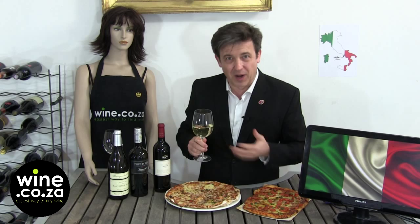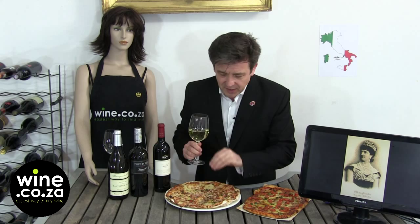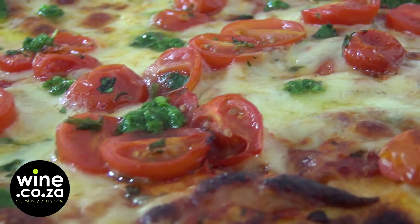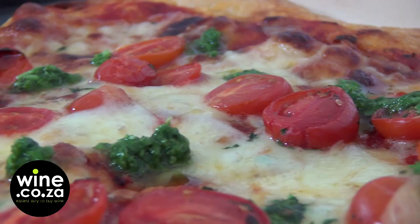You will find millions of pizzas around the world, but we will focus today on the most iconic of them: the Margherita. Margherita's pizza was offered to the Queen of Italy — Margherita of Savoy — she was the Queen of the new united Italy, and they wanted to make a gesture showing the new colours of the flag. It was green for the basil, red for the tomato, and white for the mozzarella.